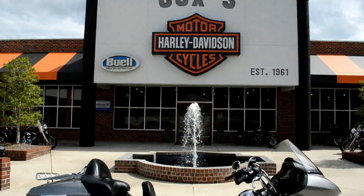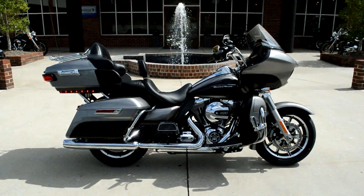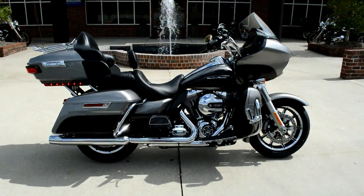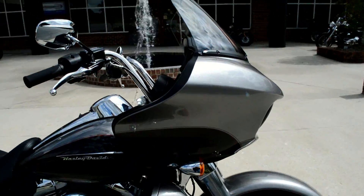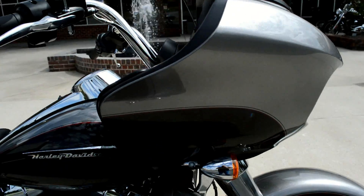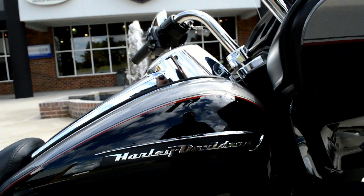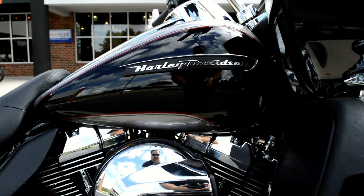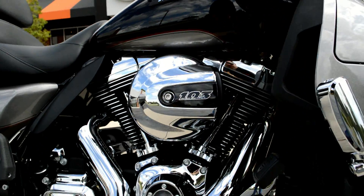Thanks for checking us out here at Cox's Harley-Davidson, checking out the brand new 2016 Road Glide Ultra. This one's dressed in billet silver and vivid black. Got brand new tank badges for this bike, and it features the 103 cubic inch high output twin-cooled twin cam motor.